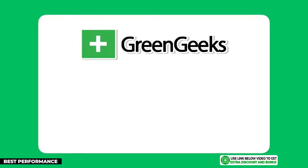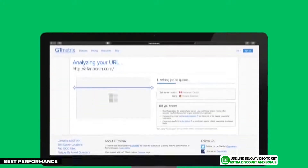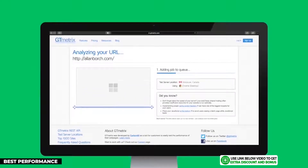The first hosting company on my list is GreenGeeks. I'm giving them the gold medal for being the best performer in terms of speed and uptime. If you want the fastest speed from a shared hosting provider while still performing well in other areas, then GreenGeeks is the best choice for your blog.